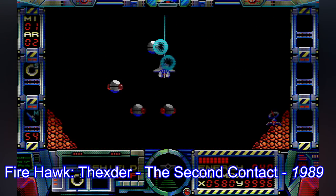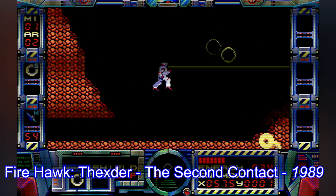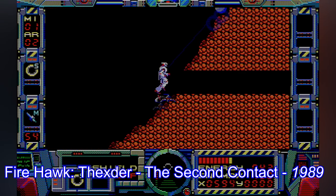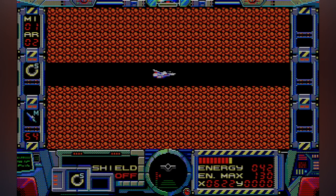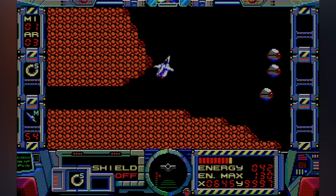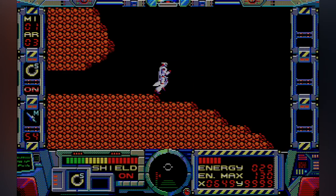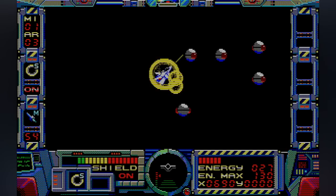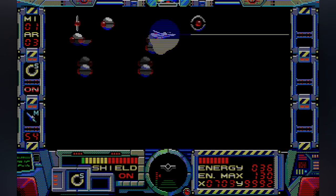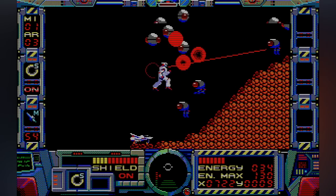Dexter's sequel from 1989 is just as impressive, maybe even more so — smoother and faster with some nicer-looking environments. Both of these games are really quite enjoyable if you're in the mood for fairly old-school action game stuff; they've got that hard-to-quantify feel that the best console games from this era have. Dexter did end up on the NES as well as other platforms, including DOS, but these versions are the original, and as good as you'll find anywhere.